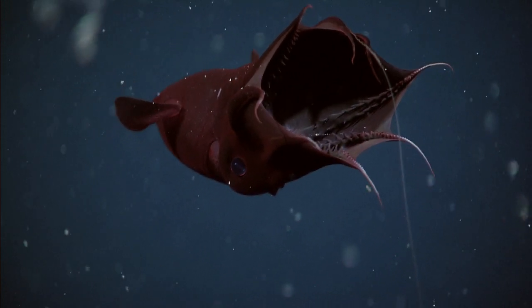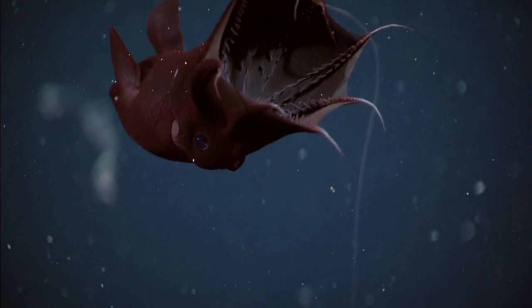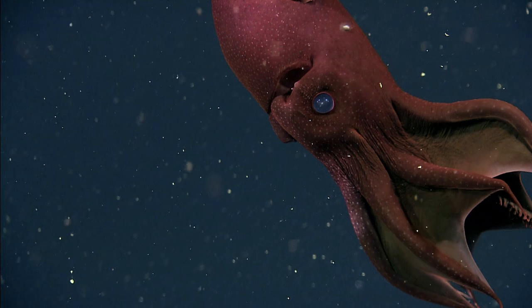This footage is actually shot in real time, and as you can see, the vampire squid isn't in much of a hurry. Few other animals live in this habitat, which means there aren't a lot of predators to run away from.